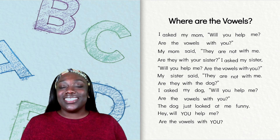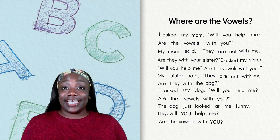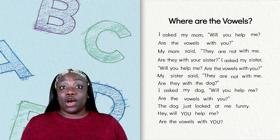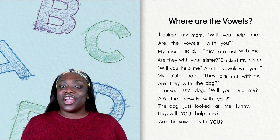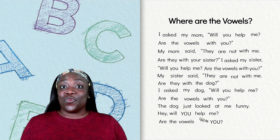As I read the poem one last time, pay close attention to our mystery words: are, with, and will. I asked my mom, will you help me? Are the vowels with you? My mom said, they are not with me. Are they with your sister? I asked my sister, will you help me? Are the vowels with you? My sister said, they are not with me. Are they with the dog? I asked my dog, will you help me? Are the vowels with you? The dog just looked at me funny. Hey, will you help me? Are the vowels with you?